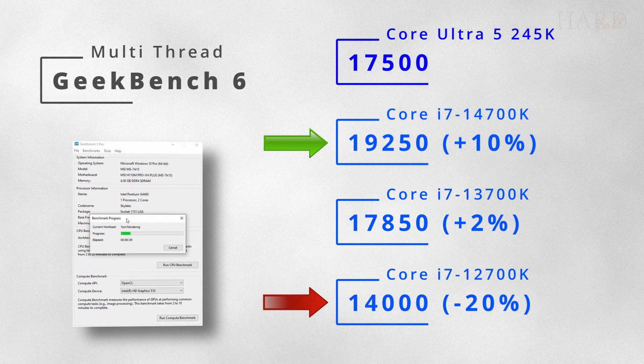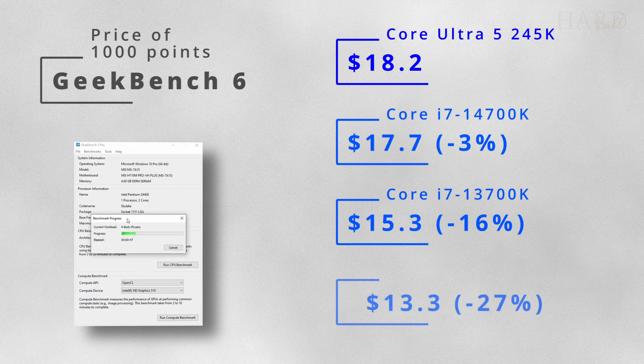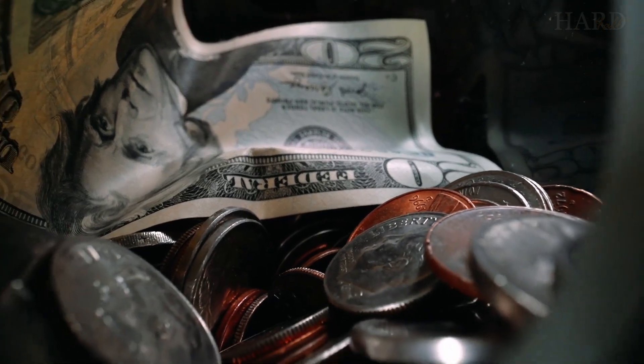The exception is the 12700K. We also calculated the price per 1000 points in Geekbench 6, and the 12700K offers the best value for money — it's a great way to save.